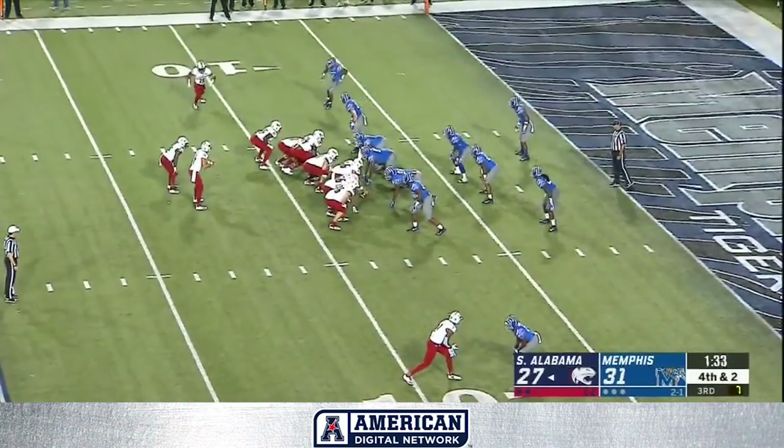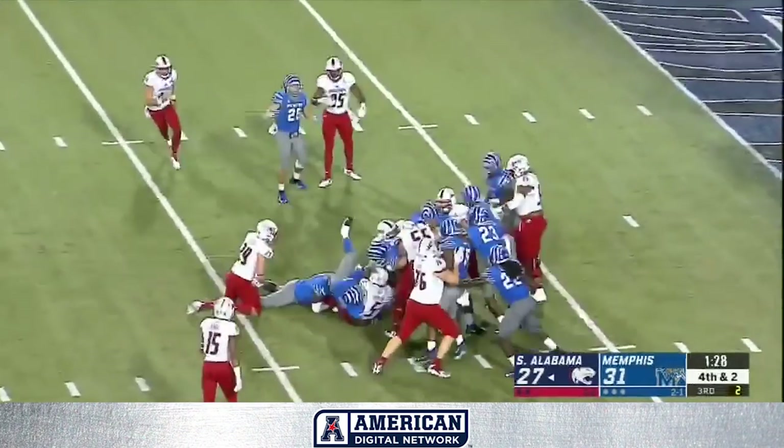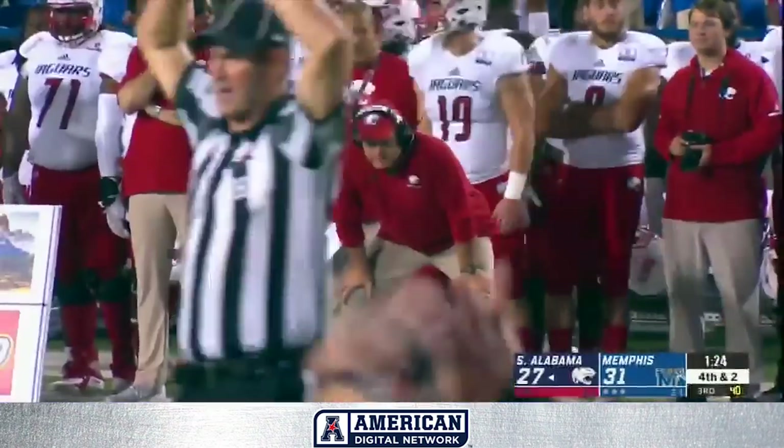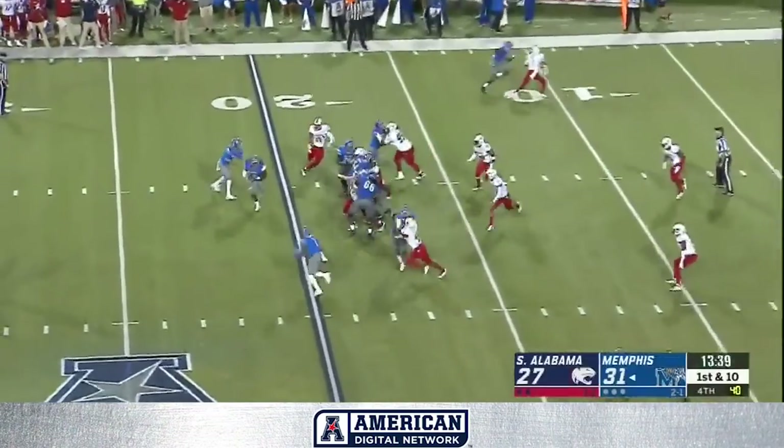Fourth down and two. Handoff, did not get it. Minter stopped again. That time they did not go. And here you see a dejected Steve Campbell. That was Malcolm Buggs who drew the flag. First down.